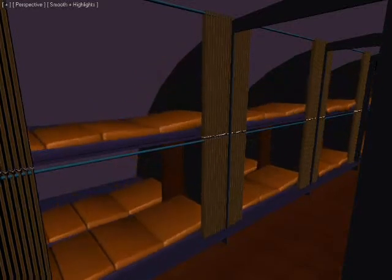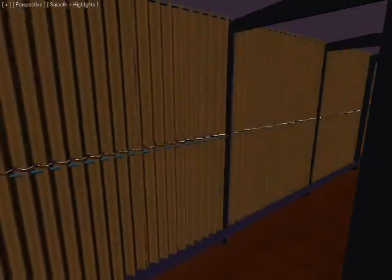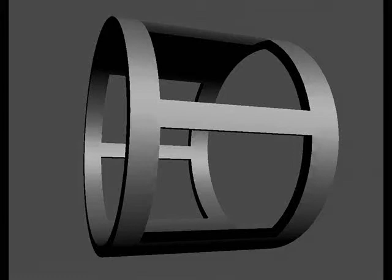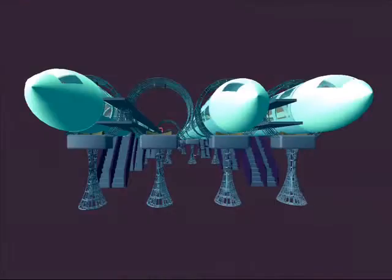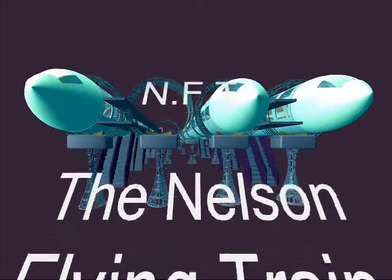On the long routes, we have this kind of couchette — seven-foot bunks. So starting with a single lightweight module and a very simple tower and propulsion system, you end up with a totally new form of transport: the Nelson flying train.